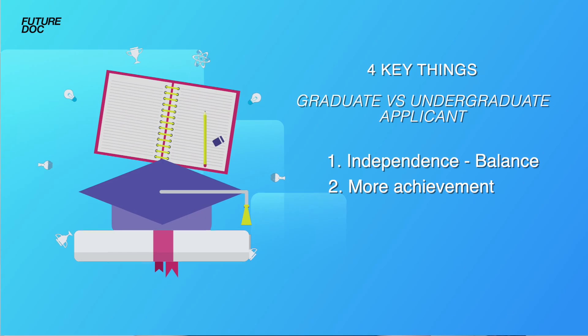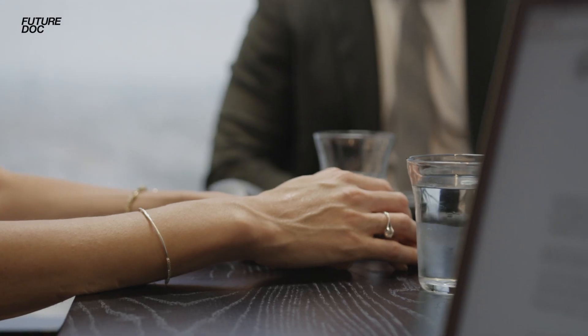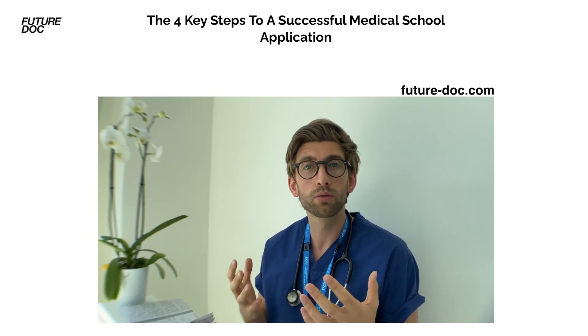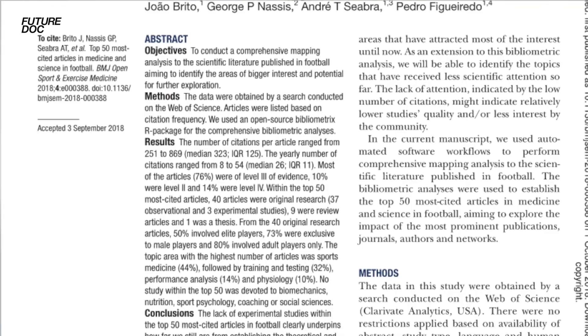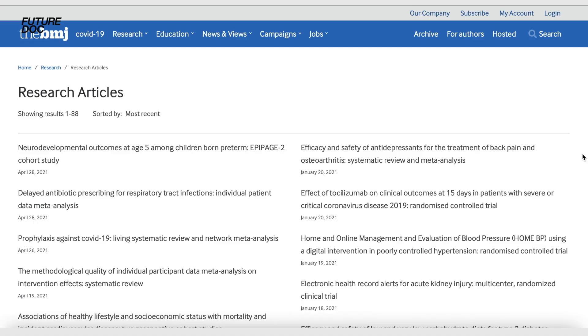The second thing they want to see is more achievement. When you submit your personal statement and talk about things at interview, you've lived a lot more life than the average 17-year-old applying to medicine, and they want to see evidence of that. Things that will particularly help you stand out are getting articles published or being involved in research. The student BMJ, for example, has opportunities for people to submit articles, and does give opportunities for those trying to apply who want something to stand out on their CV.